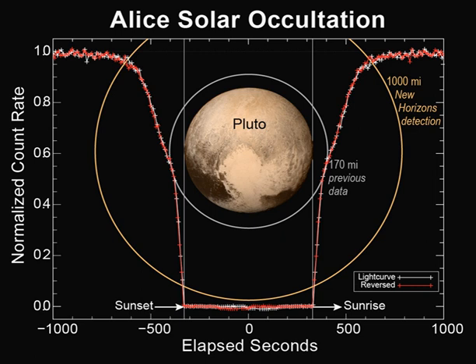ALICE has an off-axis telescope which sends light to a Rowland circle spectrograph, and the instrument has a field of view of 6 degrees. It is designed to capture airglow and solar occultation at the same time, and has two inputs to allow this.